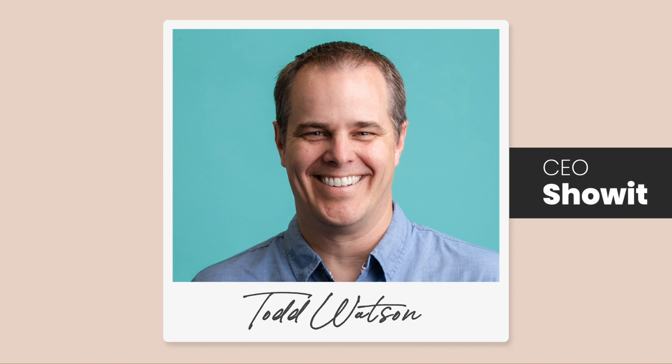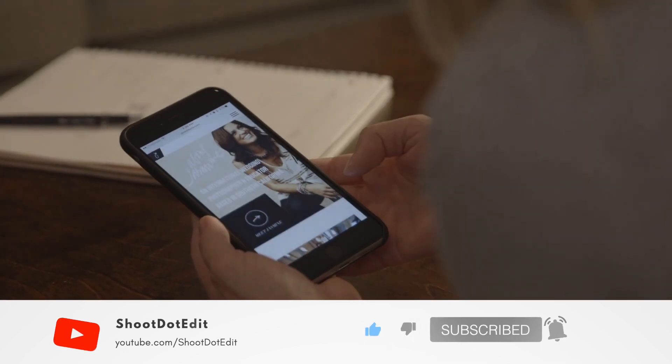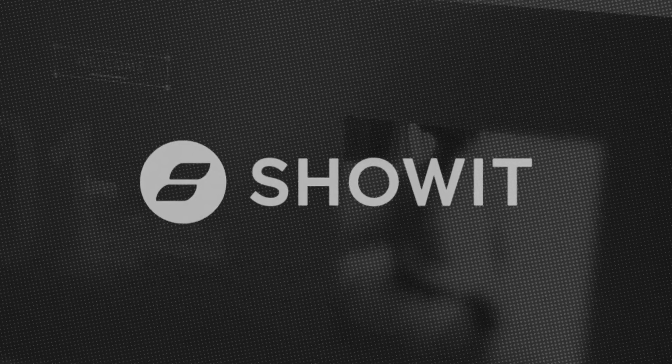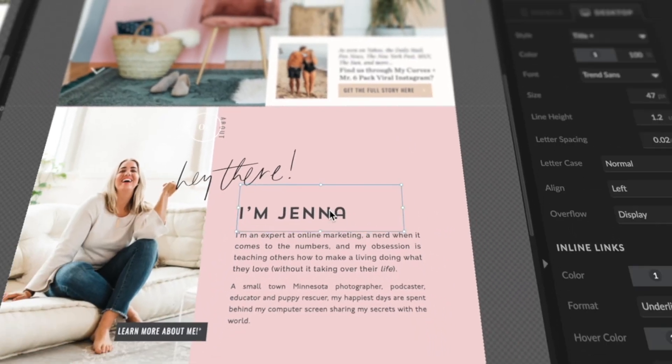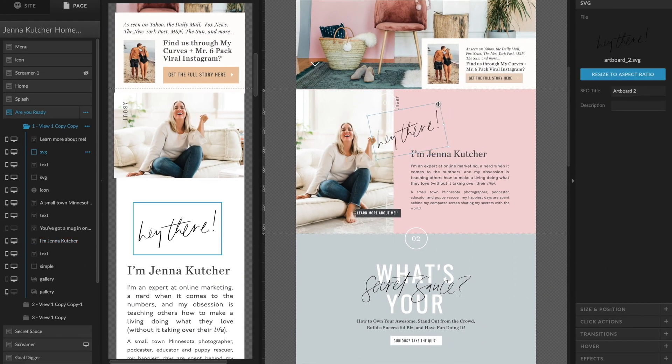It began as Todd doing coding with his friends out of his home in 2006, and the company has since gone through so many changes — now we have the app that we all love and know today. Showit is a website builder. The mission behind Showit comes from creativity, and we believe that creativity is bringing chaos into order. Whenever you think about building a website, you're taking all of these different components — fonts, colors, photos, text, and copy — all jumbled together, until you have a place where you can bring it to order. Showit created software to make that possible.